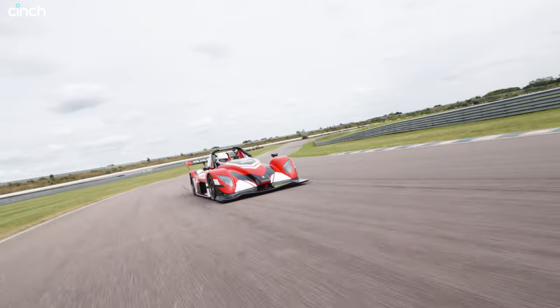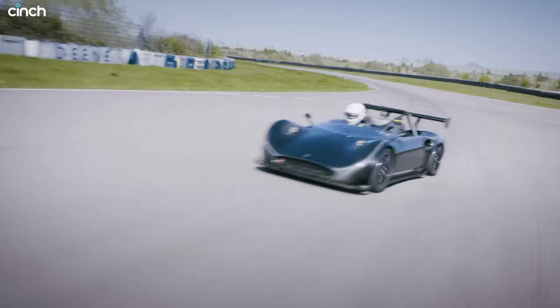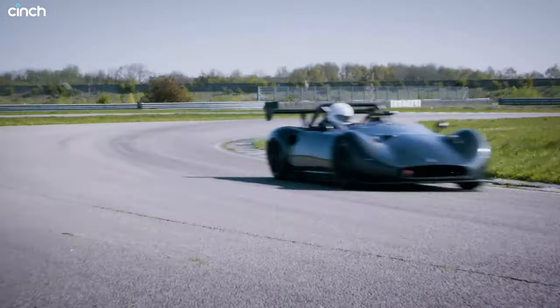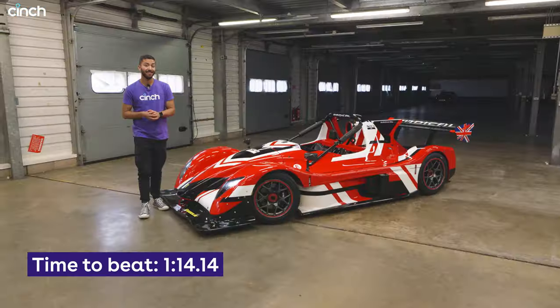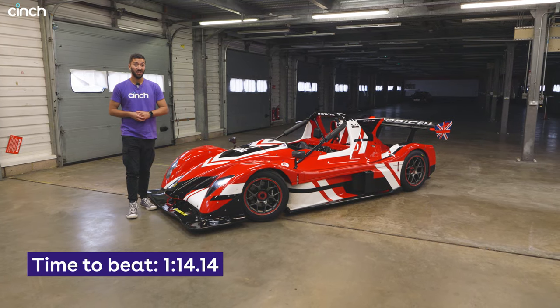What remains to be seen is whether I can get anywhere close to its limits. We obviously timed the Spartan not long ago — that thing is a carbon-bodied and very high-revving machine, supercharged as well, and it did a 1:14.14. So let's see if this thing can go any faster.